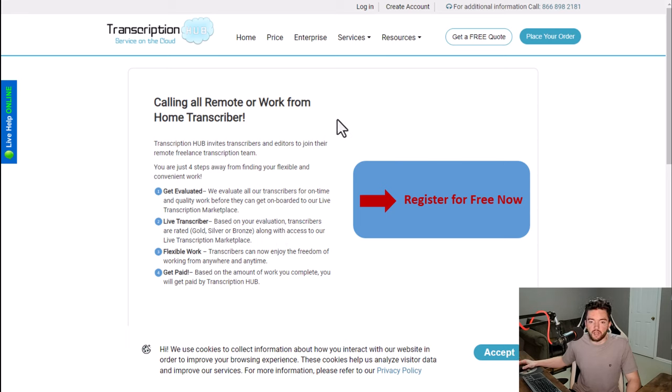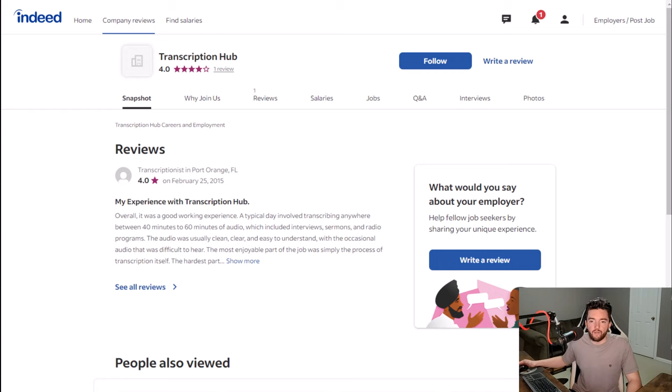It has to do with how much you get done, not necessarily an hourly rate. That's how all transcription pretty much works these days — it pays you by the finished hour of content typically. They have an Indeed page with 4 out of 5 stars from one reviewer. Typically transcription pays something like $15 to $20 an hour.